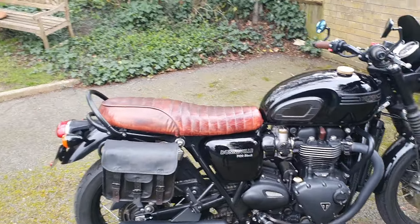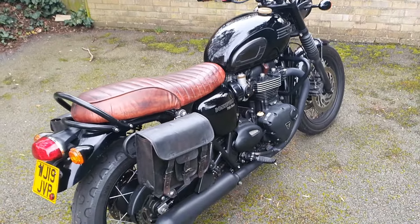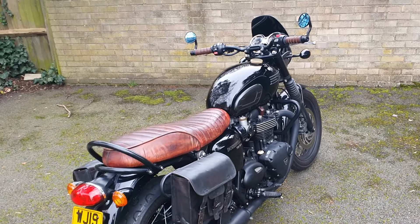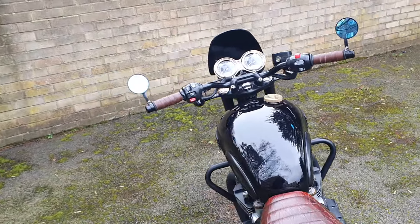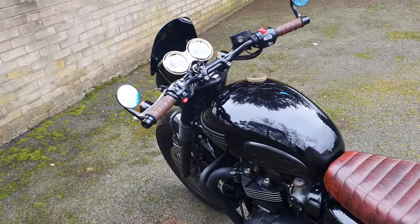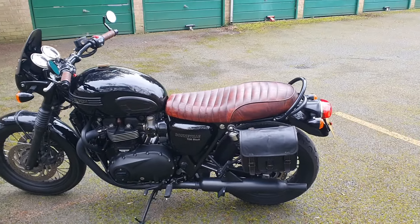I've taken my private plate off the Z4 and I'm going to be putting it on this bike, but aside from that there is nothing else that I want to do to this bike because I think to me it looks perfect.